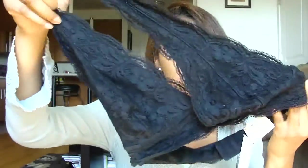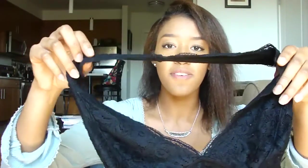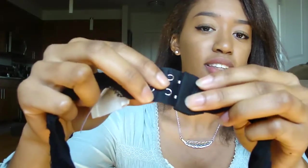I got this bralette from Urban Outfitters — it's like a Free People dupe but I'd actually recommend the Urban Outfitters one more. It has adjustable straps in the back like a regular bra, which the Free People version I tried didn't have. It's really comfortable and soft. I have one in gray too and really like it.